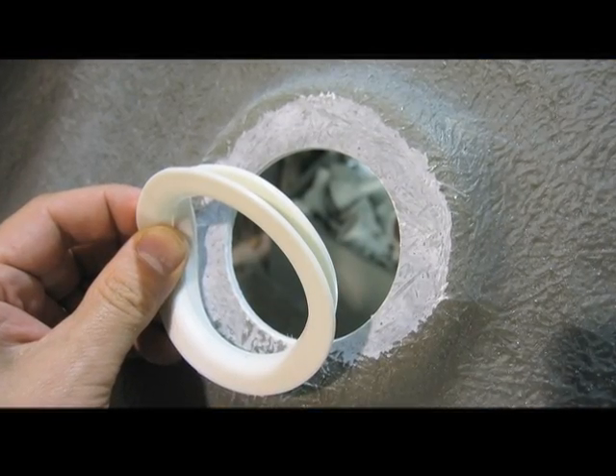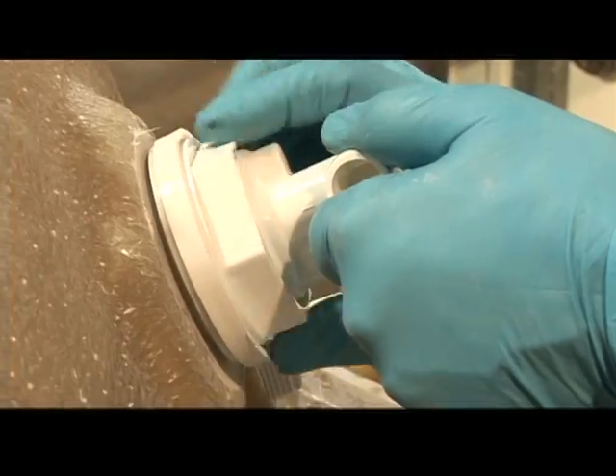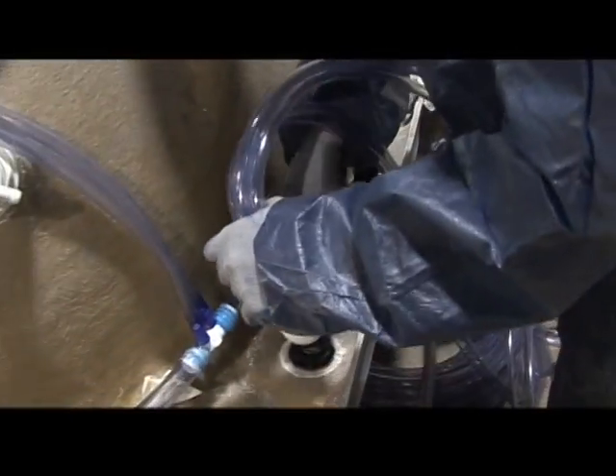Our back-facing process and double seal gaskets ensure a tight waterproof seal on every one of our water port openings, ensuring a perfect fit every time. We then assemble the precision design plumbing harness and install it to factory specifications.